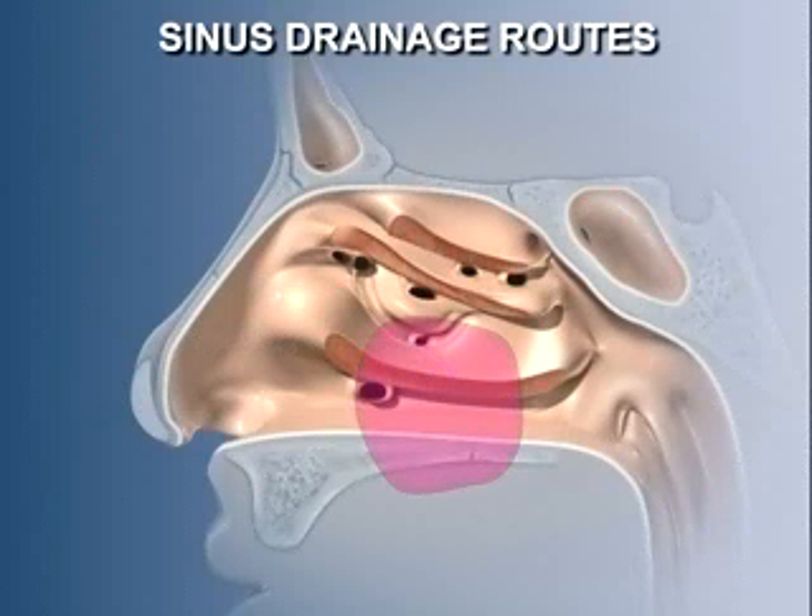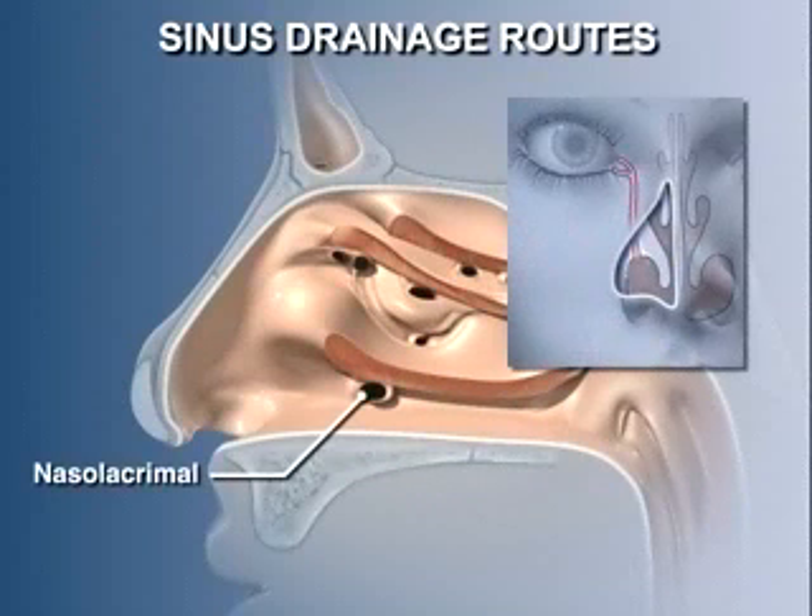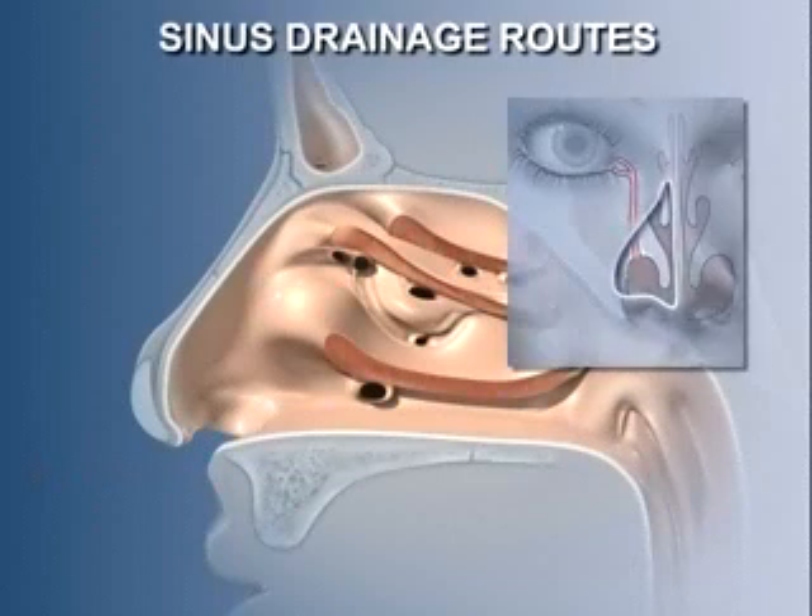The maxillary sinus drains into the middle meatus through an opening in the inferior part of the hiatus semilunaris. The maxillary sinus was poorly designed for animals that walk upright — the drainage opening is usually near the top of the sinus, so the sinus has to fill completely before it can begin to drain. A fifth opening into the inferior meatus is the drainage site for the nasolacrimal duct, which carries overflow tears from the eye into the nasal cavity, which is why our nose runs when we laugh hard or cry.